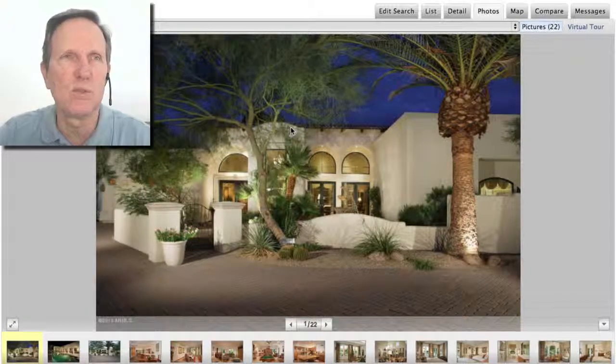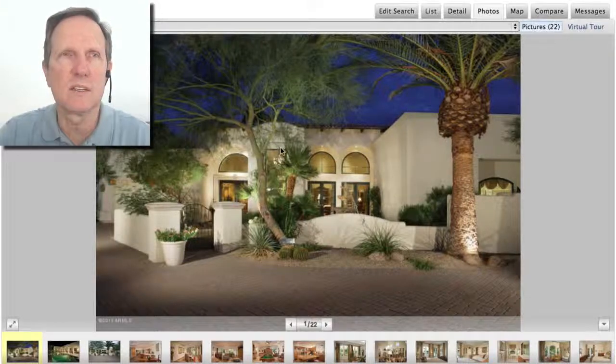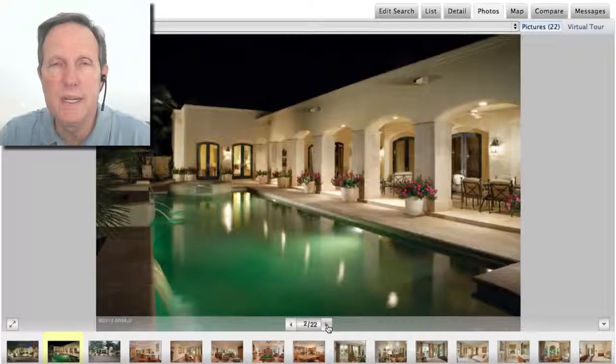This is the number three home. It sold for $2.5 million. It was built in the year 2000. It's about 6,600 square feet and it's in Casablanca, which is a really cool area. That's about $390 a square foot.